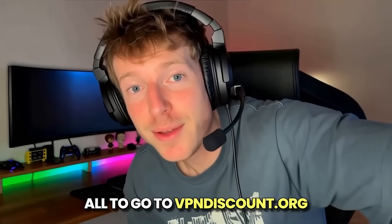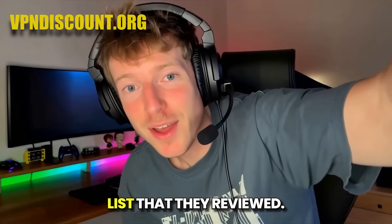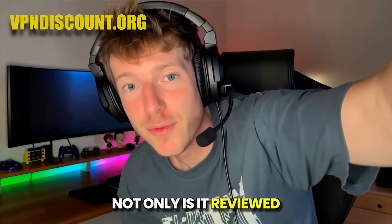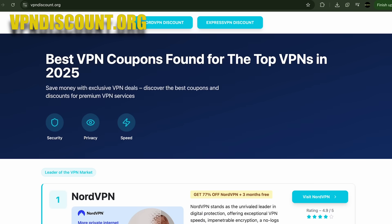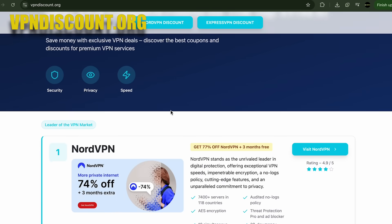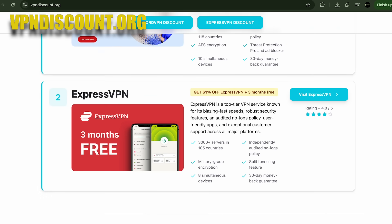That's why I recommend you all go to vpndiscount.org right now and pick one of the VPNs from their list that they reviewed. Not only is it reviewed by VPN experts, they also provide the best discounts for you to use. I used their site to get NordVPN and I was able to save 75% off, which is absolutely massive savings.